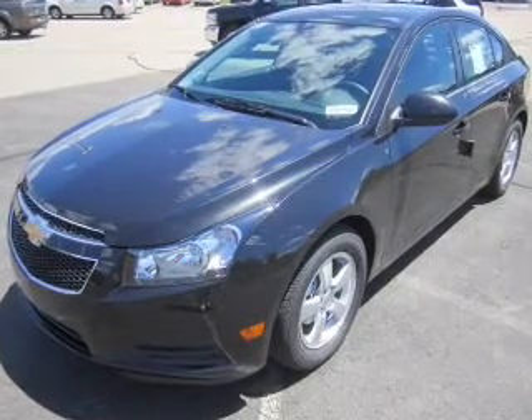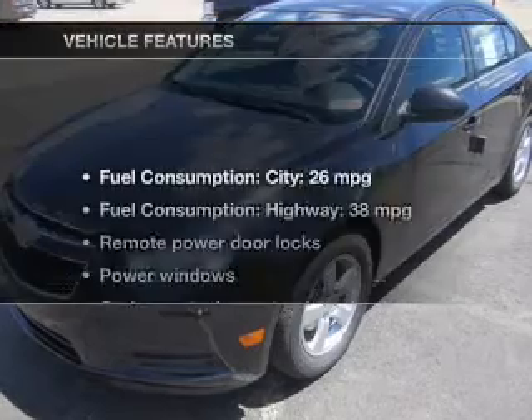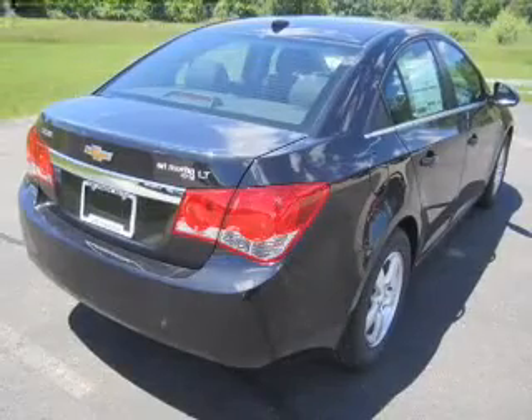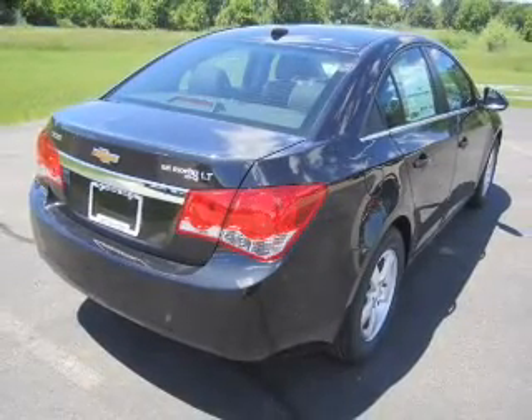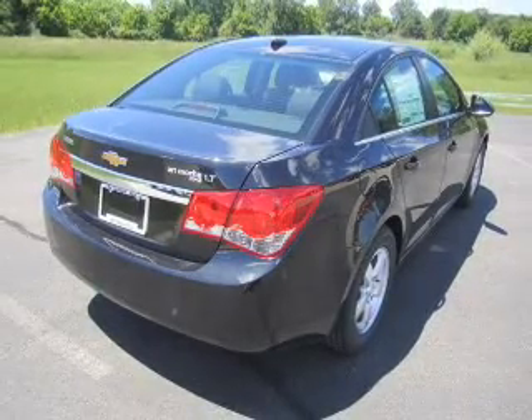Stand out from the crowd with premium wheels. Brake safely with the anti-lock braking system, and with these notable features, you won't want to miss out on the opportunity to own this amazing ride. Keyless entry, power door locks, power windows, cruise control, an AM-FM stereo with a CD player, power mirrors, an alarm system.